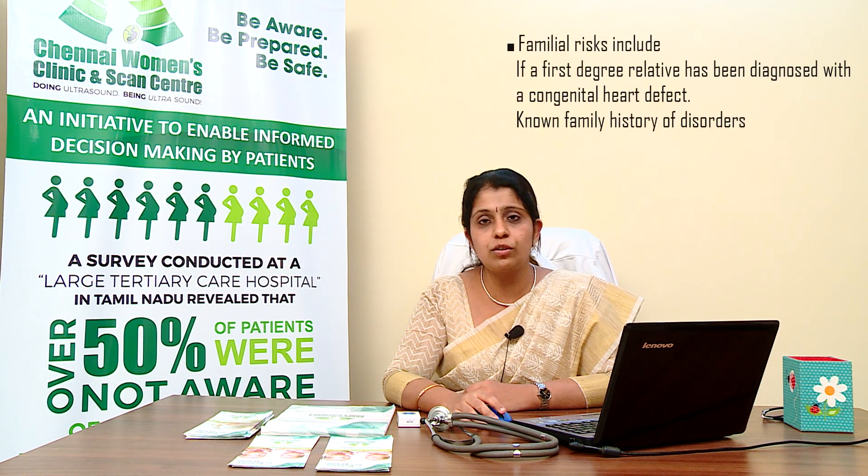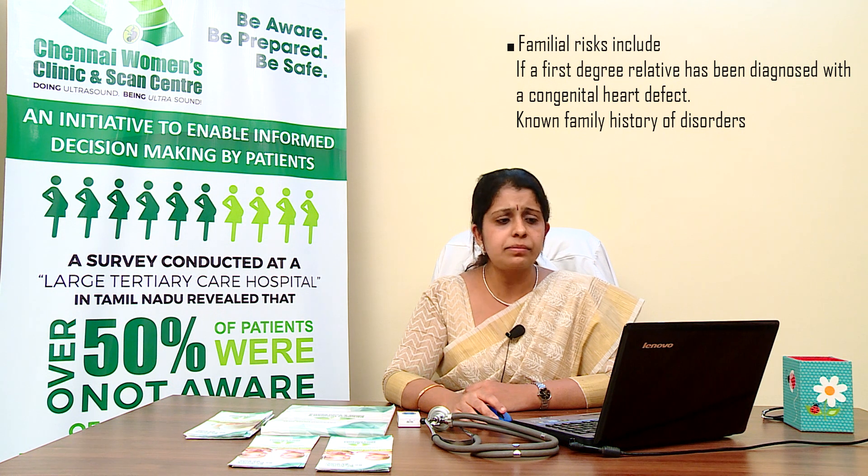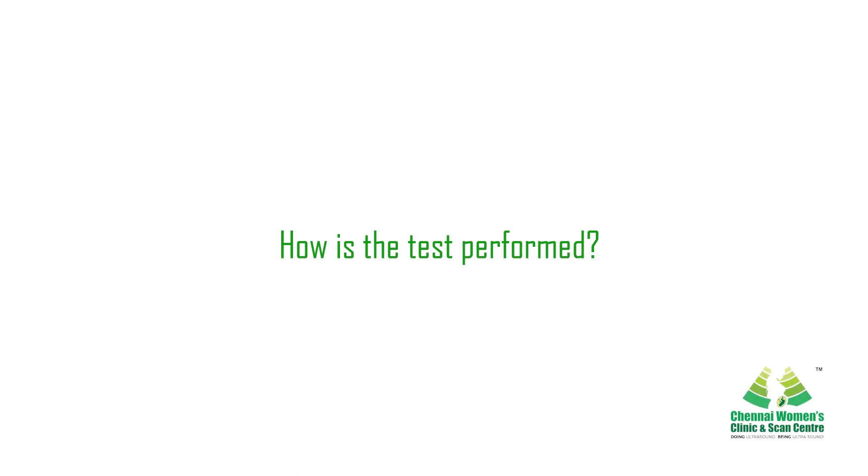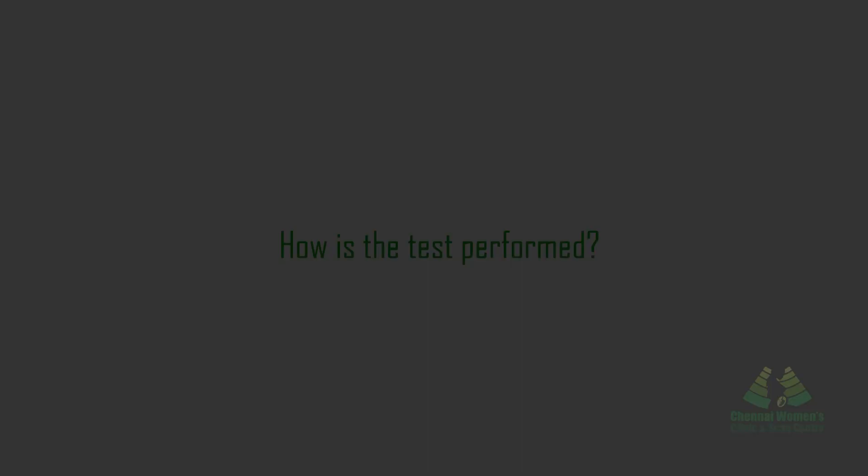Familial risk factors include if a first-degree relative has been diagnosed with congenital heart disease. A first-degree relative includes the mother or father of the baby, as well as siblings of the baby. This also applies if there is a known family history of a disorder that is passed along from generation to generation.